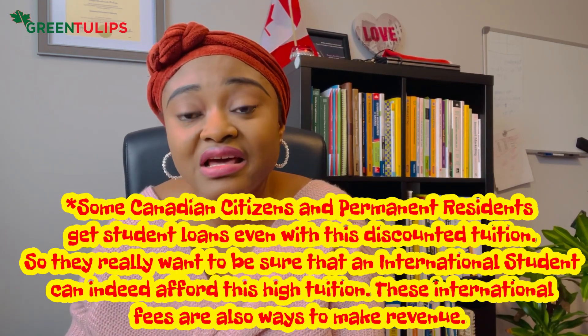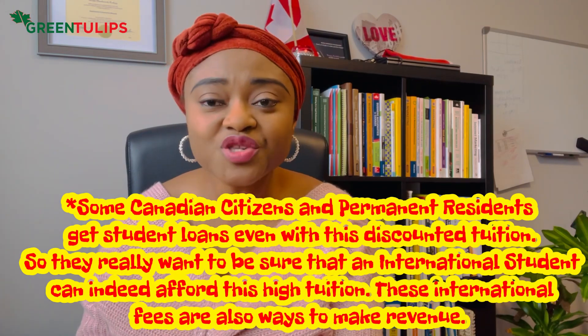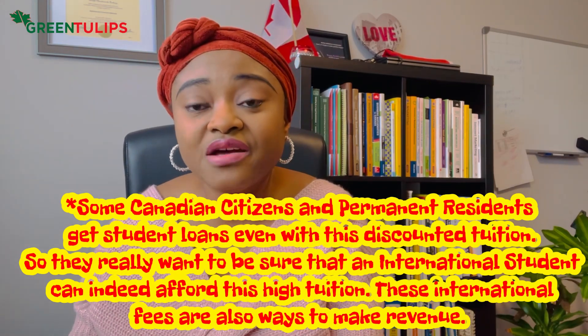There are two key things: availability and accessibility. You may have shown the money in your account, but is it accessible? Will you actually be able to use that money when the time comes to pay? You should do everything within your power to show that the funds are both available and accessible to you for your school fees and cost of living expenses.